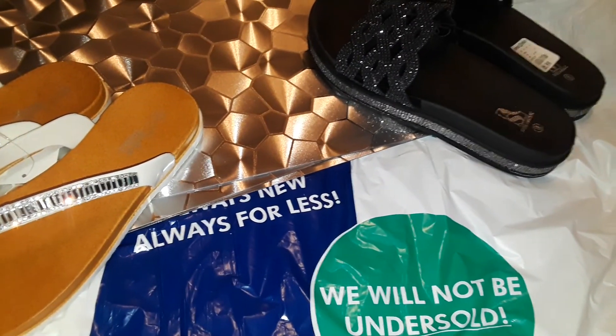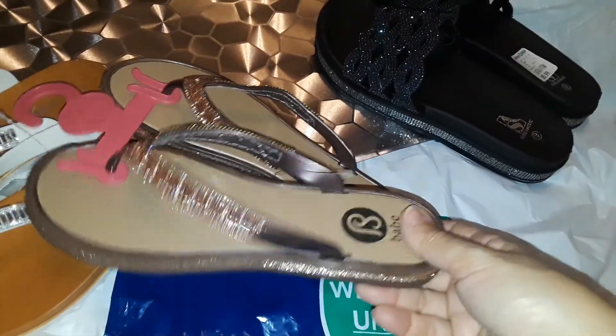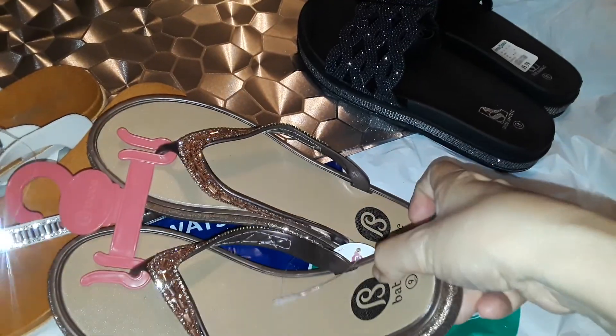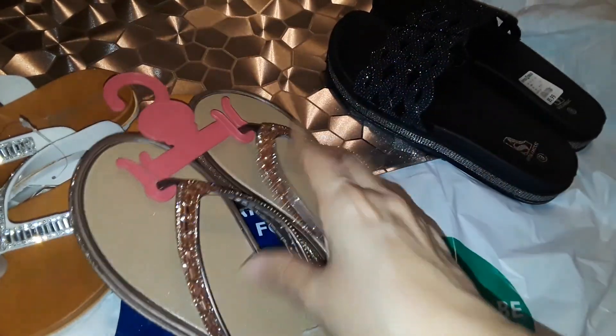Also at Shoppers World I picked up these beautiful copperish, rose gold colored sandals with stones that look like diamonds. They're flexible too. These are a size 8 — I'm an 8 and a half, but they only had a 10 and a 5, so I grabbed the 8, which is okay.